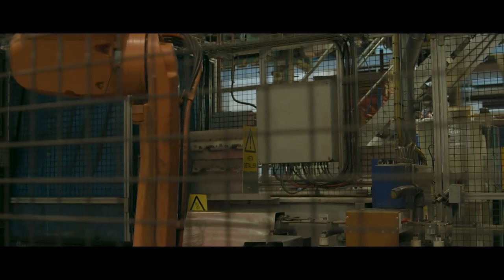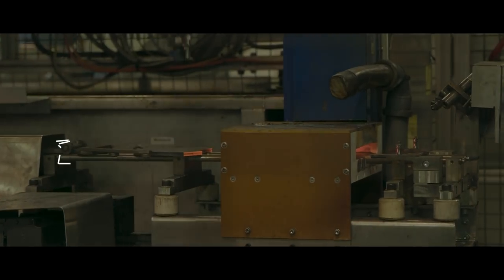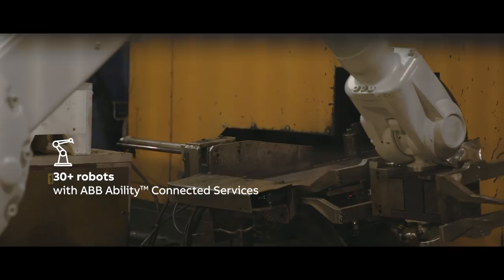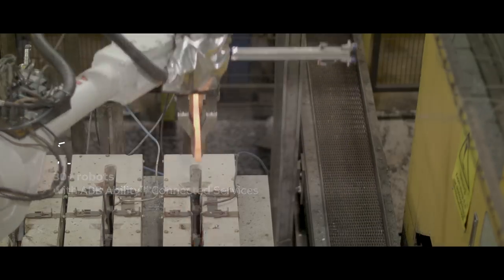The relationship with ABB has steadily grown, which is also reflected in their fleet of over 30 ABB robots, all connected to ABB Ability Connected Services.